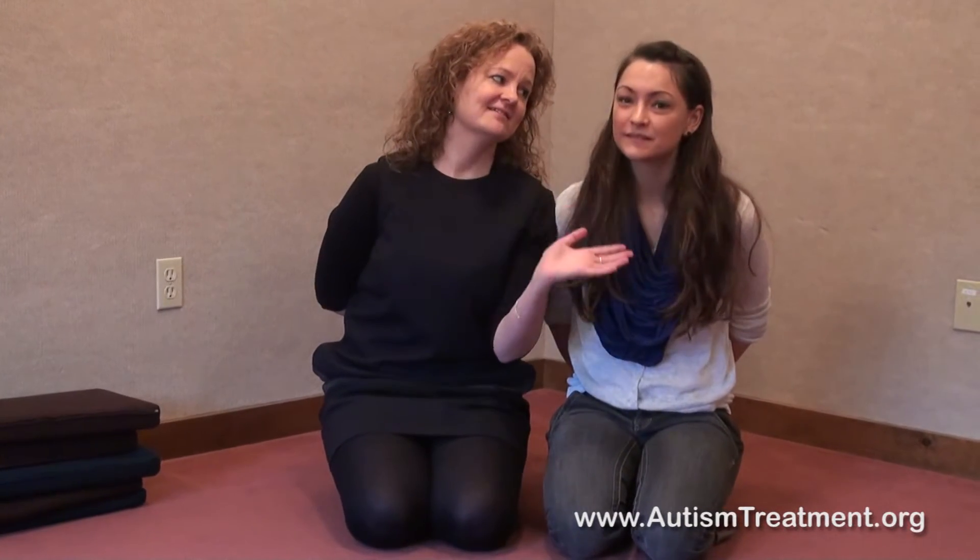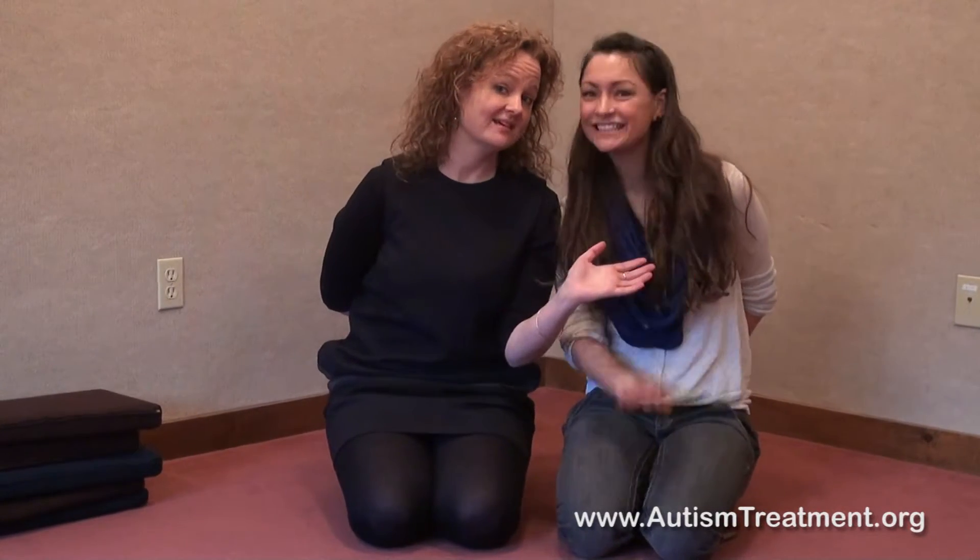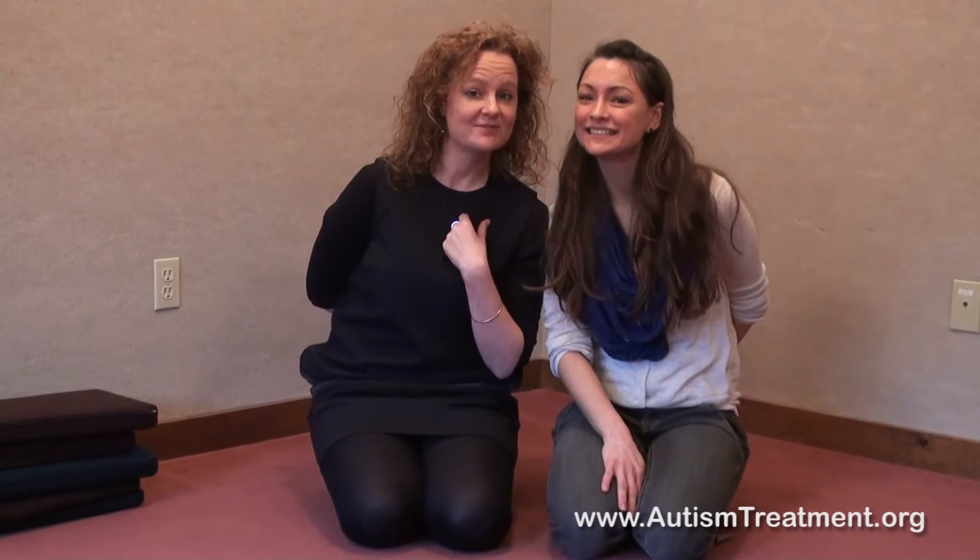Hello everybody! Hi guys! It's so nice to be with you for these few minutes today. This is our lovely Kim Corpody, our wonderful child facilitator at the Sunrise program. And this is Kate, our amazing teacher. And we are filming from the Autism Treatment Center for America in Sheffield, Massachusetts.